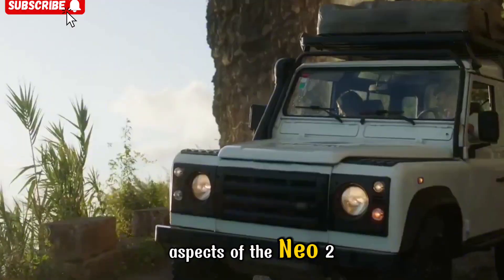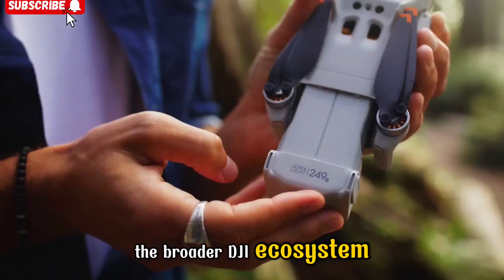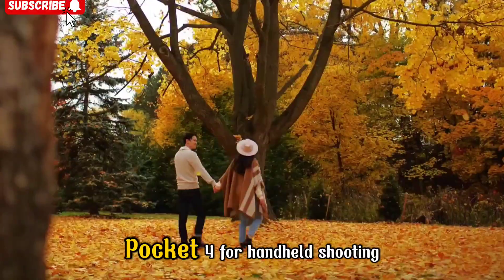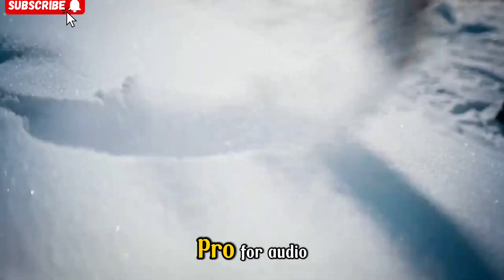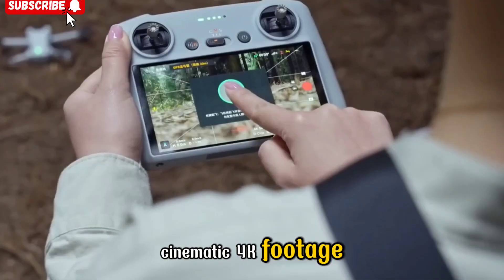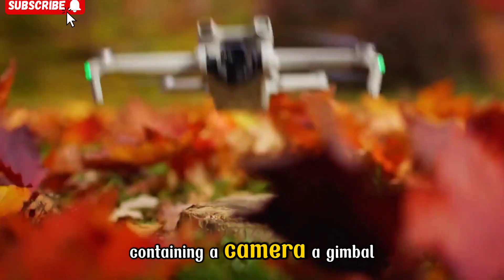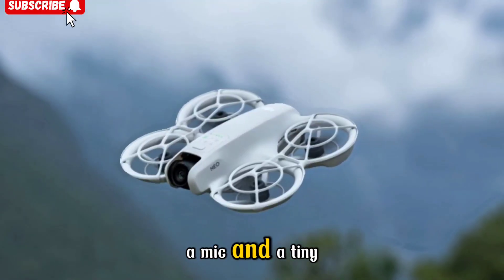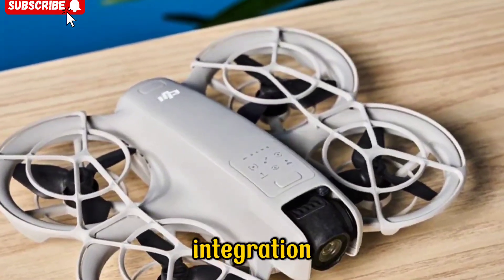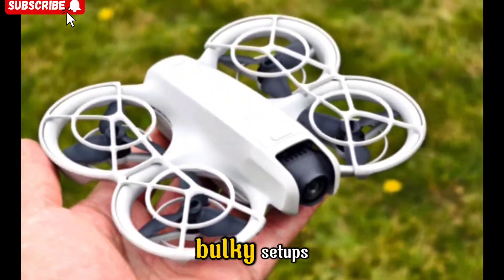One of the most compelling aspects of the NEO 2 isn't just what it does individually, but how it fits into the broader DJI ecosystem. As the company continues to expand its suite of creator tools — such as the DJI Osmo Pocket 4 for handheld shooting and the DJI Mic 3 Pro for audio — having a pocketable drone that delivers stable cinematic 4K footage allows creators to build entire production workflows on the go. Imagine traveling with just a backpack containing a camera, a gimbal, a mic, and a tiny drone, all seamlessly connected through the DJI Fly app, with fewer barriers, more freedom, and higher production quality.